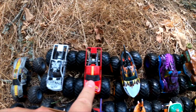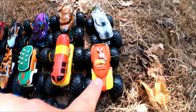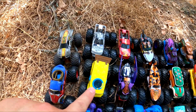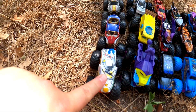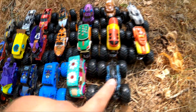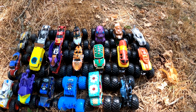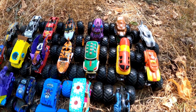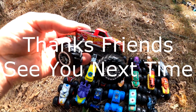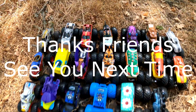We found one, two, three, four, five, six, seven, eight, nine, ten, eleven, twelve, thirteen, fourteen, fifteen, sixteen, seventeen, eighteen, nineteen, twenty. We found 20 monster trucks today — that's a lot of monster trucks! Which one was your favorite today? I think mine might be Hot Wheels Racing number three. It's kind of a simple truck, but it's pretty cool. I like it a lot. We'll see you next time, friends.